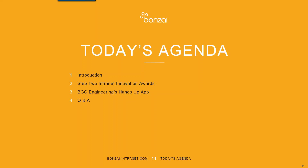Let's go to the agenda for today. We received a commendation for the Hands Up app from Step 2's Intranet Innovation Awards. I want to spend a little bit of time talking about intranet innovation and the commendation that we received, but primarily today is about sharing how the Hands Up app was created so we can show you an example of how to extend the value of your intranet. We'll leave some time at the end for questions and answers.